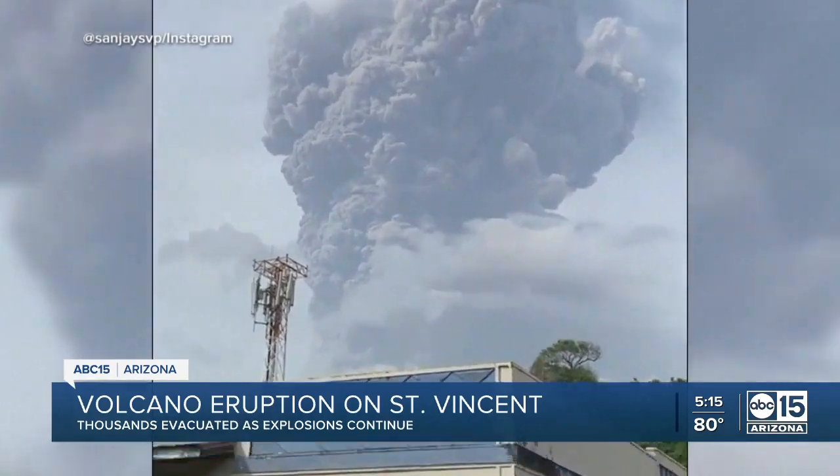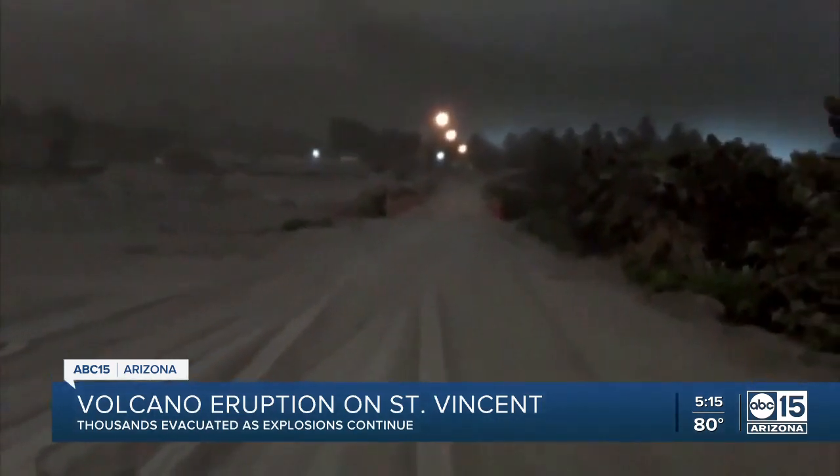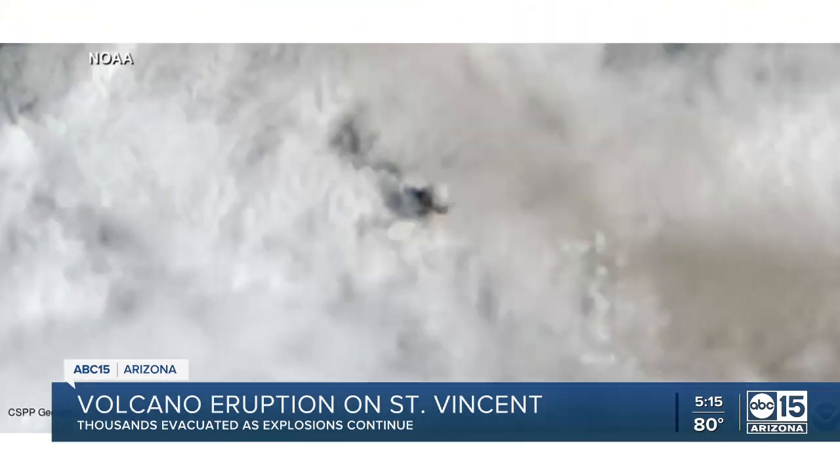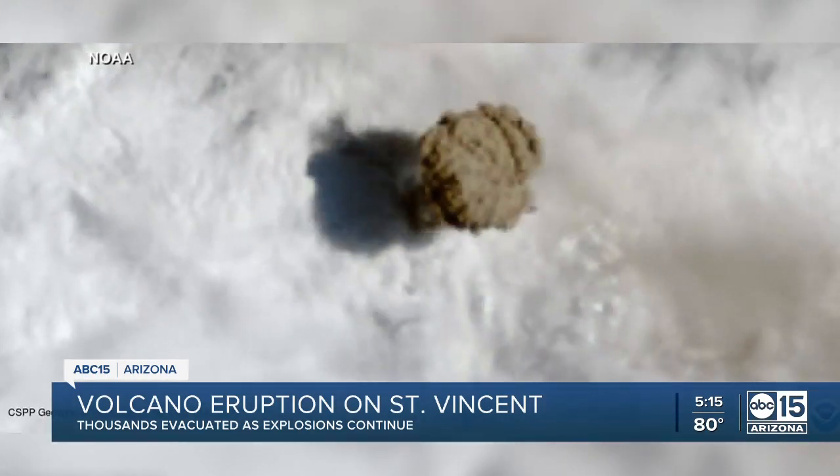It has a lot of sulfur dioxide, and so those plumes with a lot of ash and sulfur dioxide are being carried across the Atlantic, ending up reaching West Africa and parts of southern Mediterranean Europe. She adds that sulfur dioxide could create a temporary and regional cooling effect as it hinders the way sunlight reaches the Earth. That volcano last erupted in 1979.